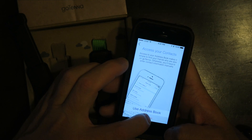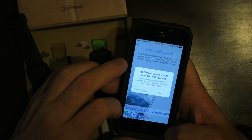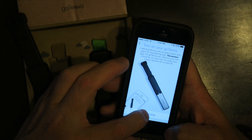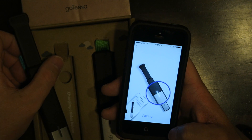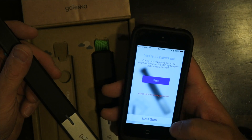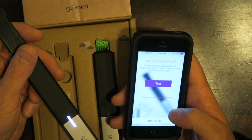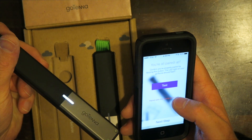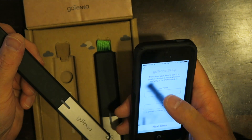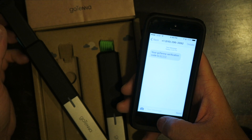It's asking for location access, we don't want to import contacts, we'll turn on notifications, turn on Bluetooth, and then it says it's pairing. Just like that, you're all paired up. It prompts you to test it — when you click the test button the light should blink, and it does. We'll go next.